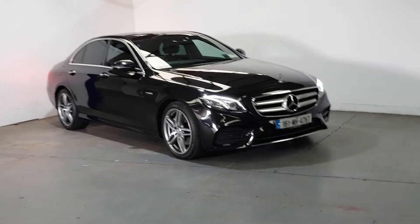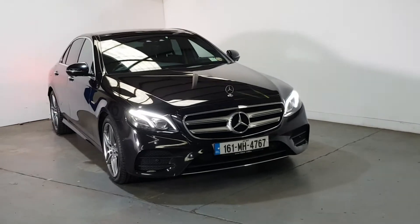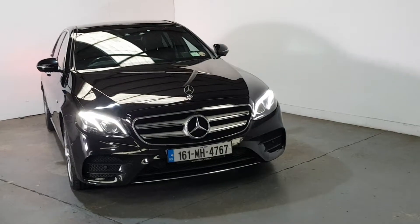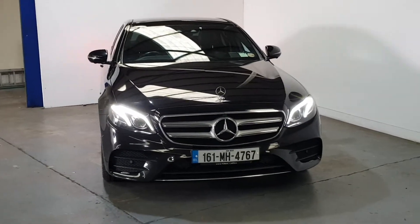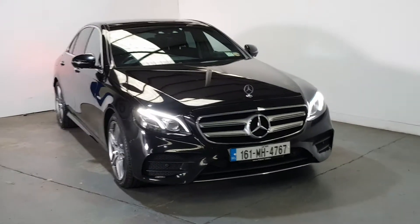This is our 2016 Mercedes E220 Diesel AMG Line Premium Plus Edition — the highest spec in the E-Class family. Huge spec in it. Finished in black with a full AMG line kit.